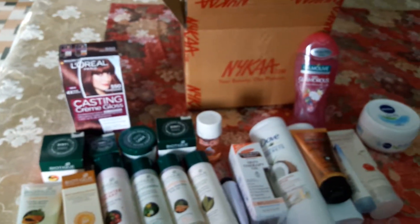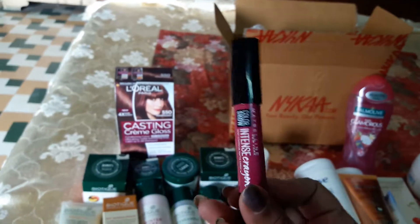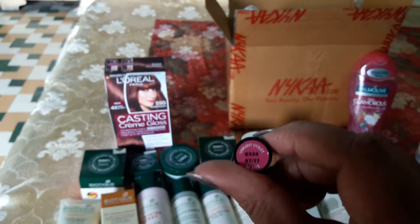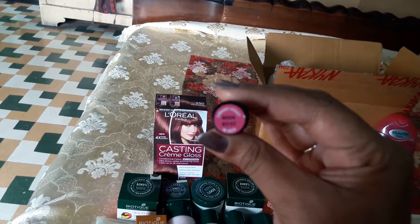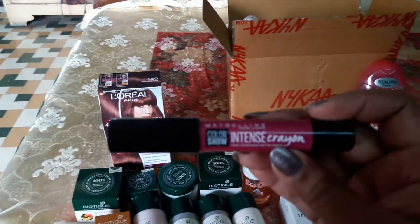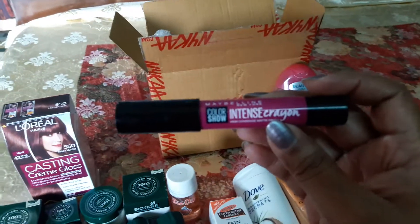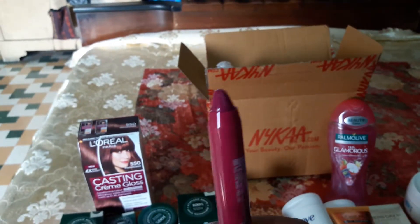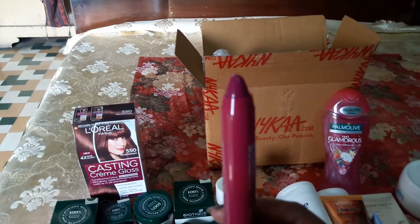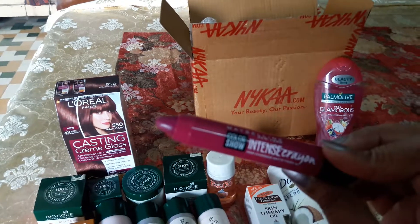Now for a few makeup products. First is the Maybelline Intense Crayon in Vibrant Violet — it has a very intense color. I'm a lipstick matte fetish, and when I first used it, it was totally creamy and greasy. I was very upset because I was looking for a matte one, but after five to ten minutes when it sets, it's totally dry.